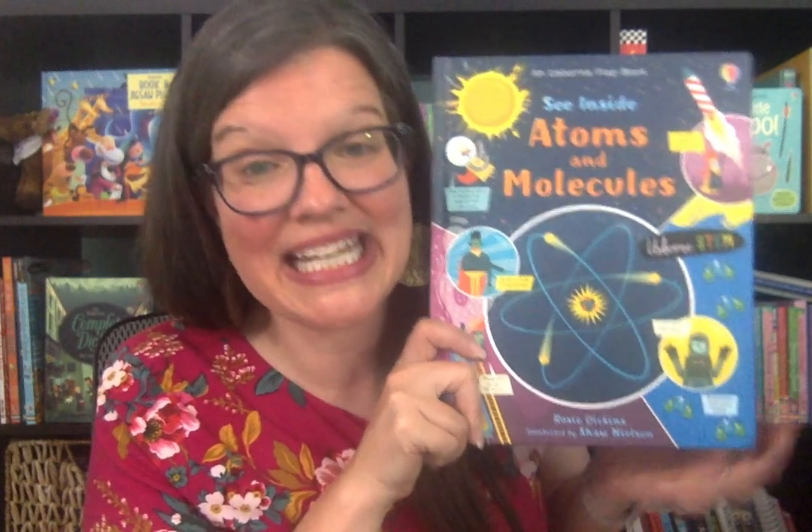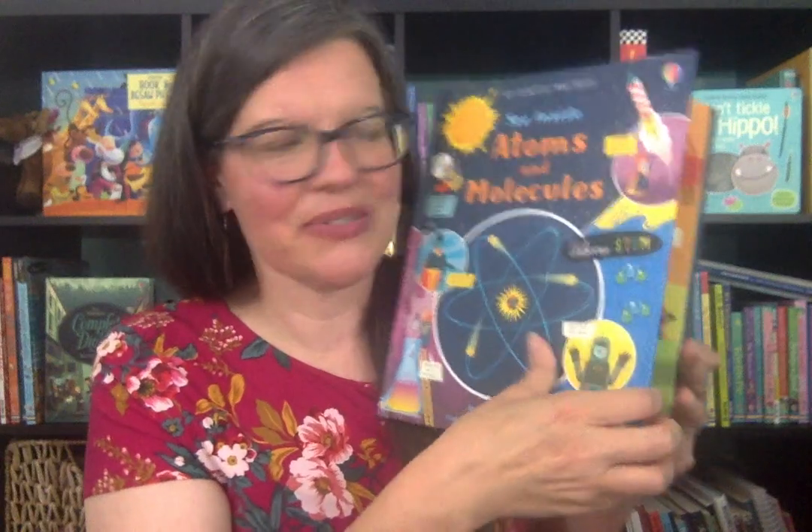Today I want to show you this new title from Usborne Books and More: See Inside Atoms and Molecules. It came out in March 2020 and I'm so excited.